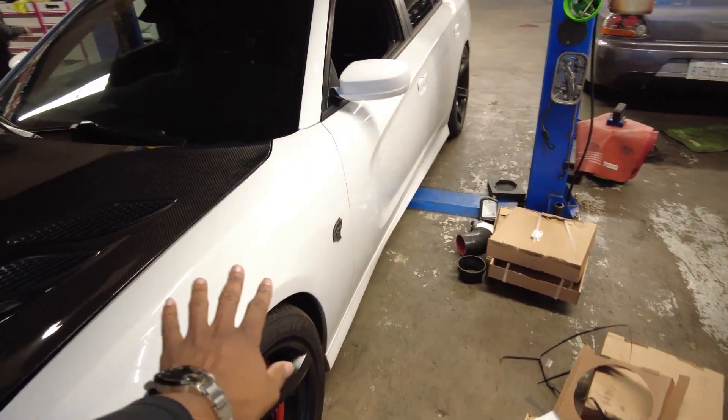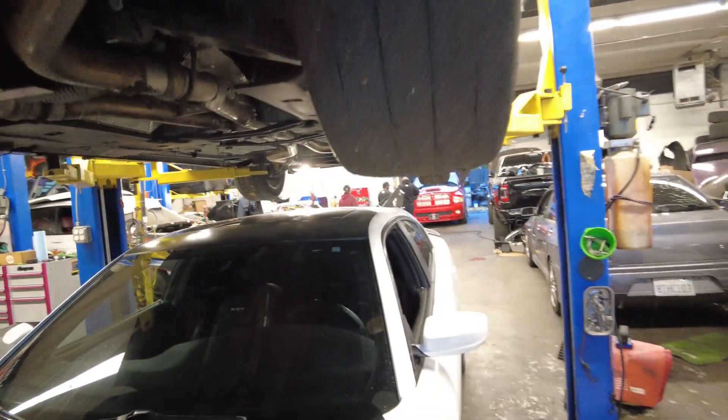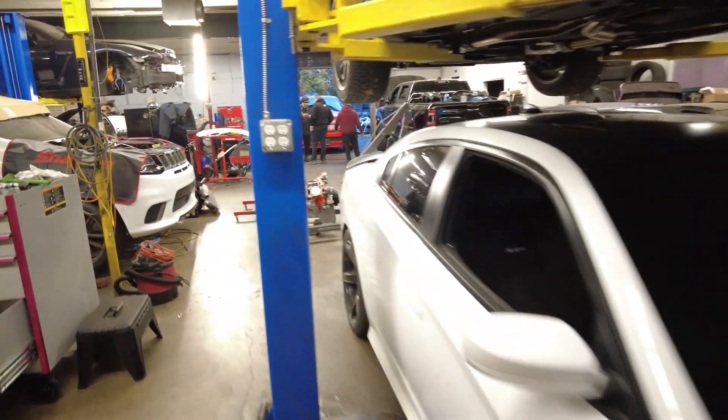You guys already know it's a family affair — we're always with it. When it comes to NorCal Hellcats, Track Hawks, Scat Packs, Evos, Skylines, Mercedes — this is the spot to go.